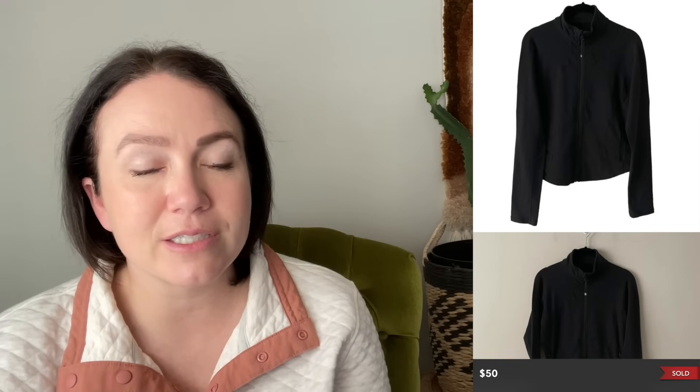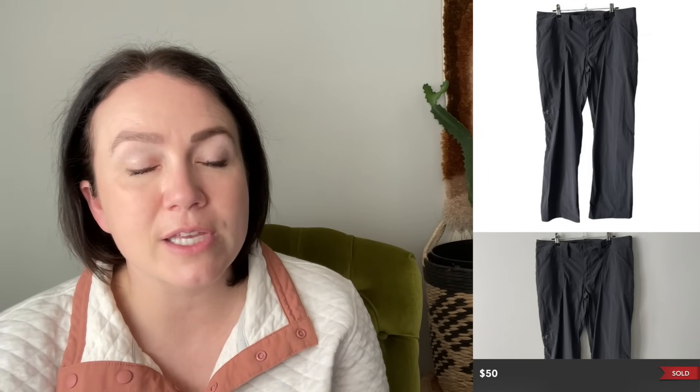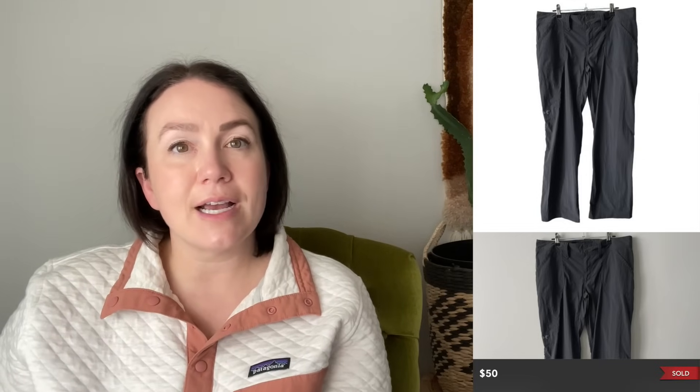Next is a Lululemon Define jacket, medium, older style, sold for $50. Then a pair of Arc'teryx hiking pants, mid-rise straight leg, size 12, sold for $50. These were a slightly older style, but with Arc'teryx as long as it's in really good condition you're going to get good value. I'd pay up to $10-15 for Arc'teryx pants — pretty much anything except their t-shirts or less substantial pieces. The pants and hiking pants do pretty well.